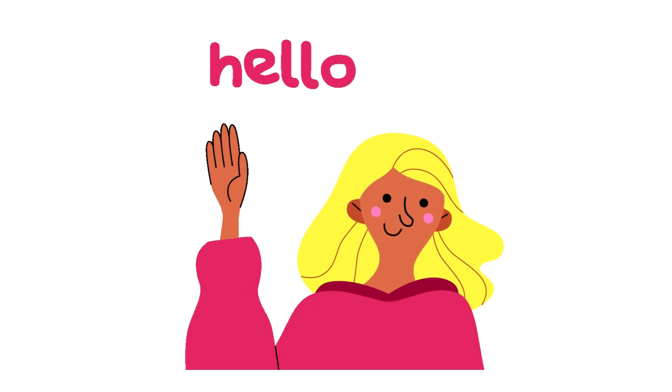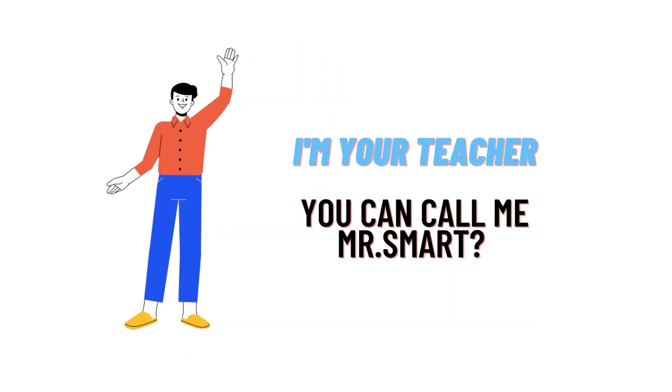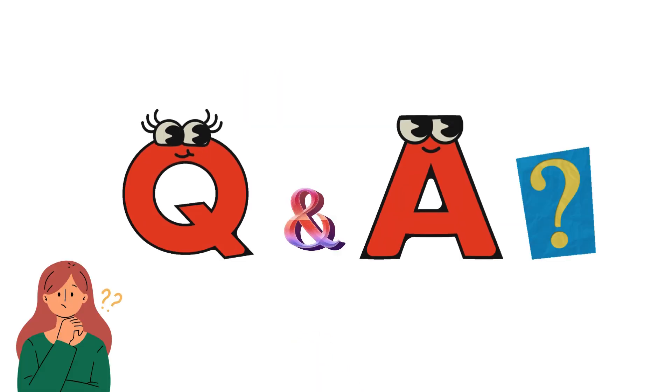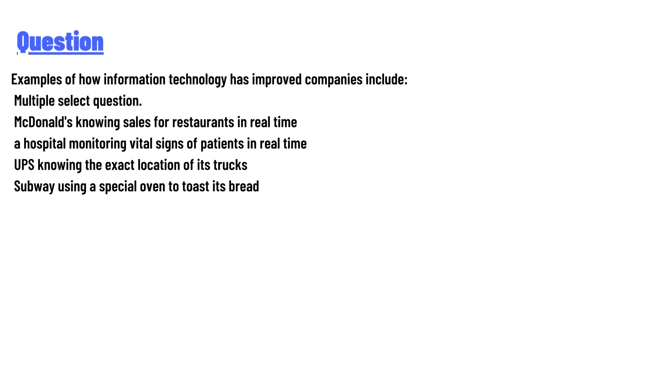Hello everyone, how are you? I am Akrash, your teacher here. I will teach you different questions and their answers. Welcome to class twitter.com. Our today's question is: examples of how information technology has improved companies — this is a multiple select question.